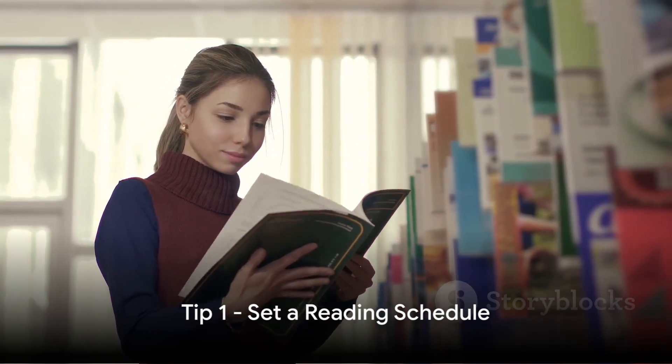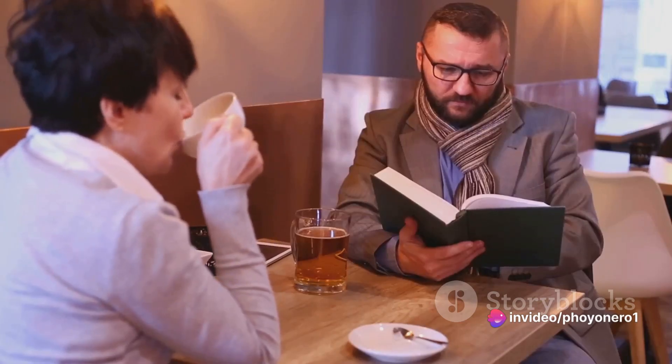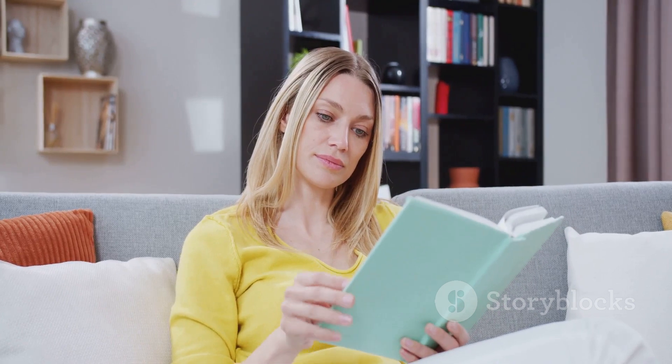Firstly, setting a reading schedule is key. This habit fosters discipline, promoting consistency in your reading journey. It's like setting a meeting with your favorite author. Moreover, you can track your progress and see how far you've come. So remember to plan your reading time and stick to it.